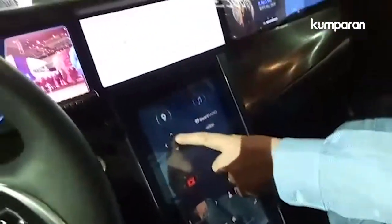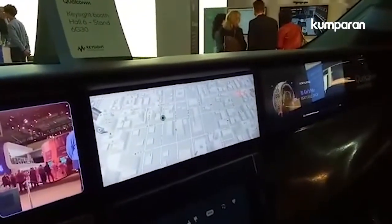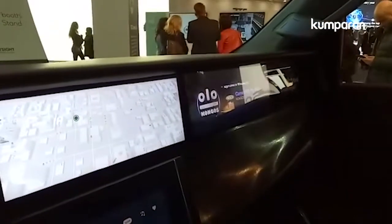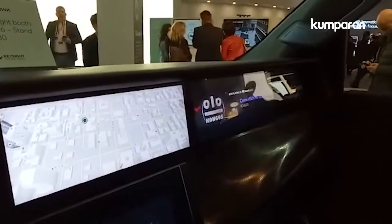We also have navigation — we have HERE Maps. We've integrated with iHeartRadio just to show off music. What I can also do, because I'm a passenger, is choose to watch a movie.